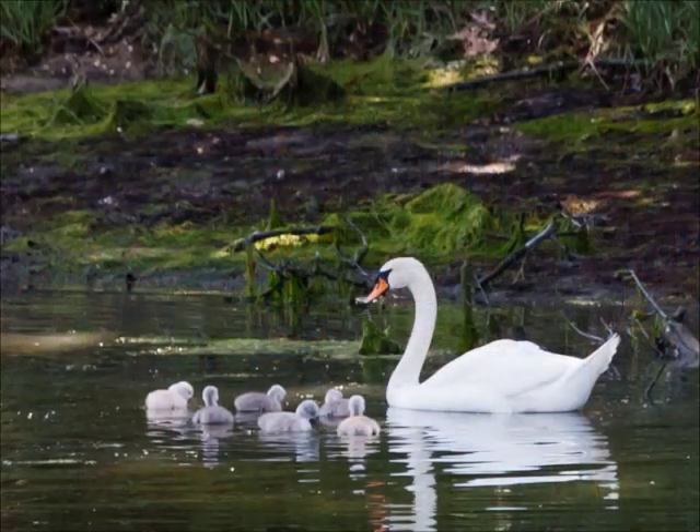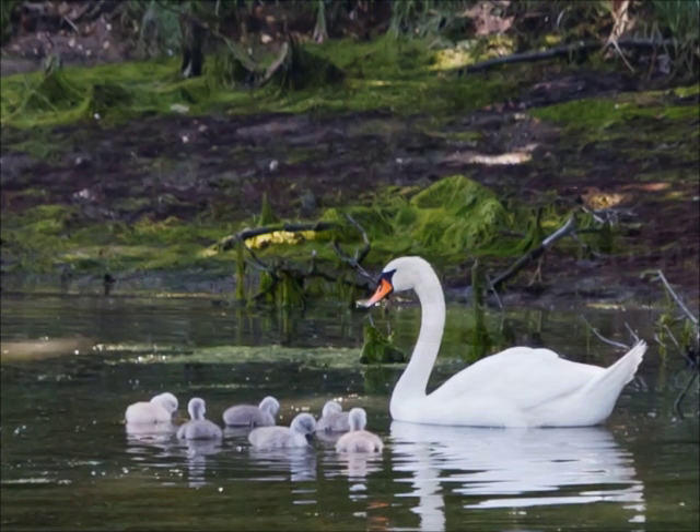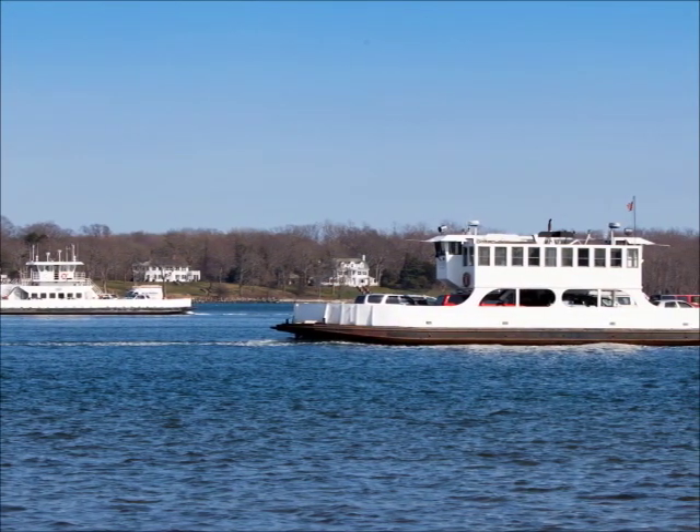Minutes away from nature trails, farms, vineyards, and golf courses, Greenport is a true walking village, easily accessible by car, train, ferry, or bus. Greenport — you don't have to go far to get away.